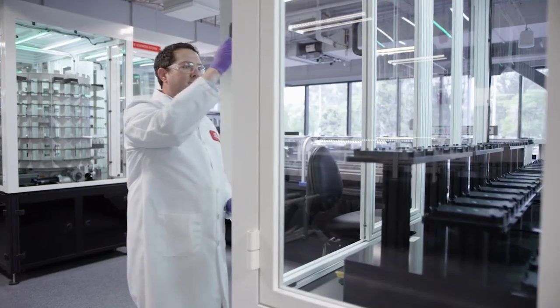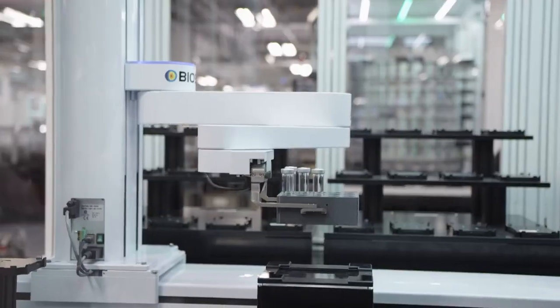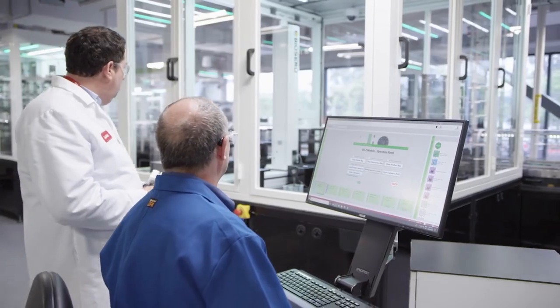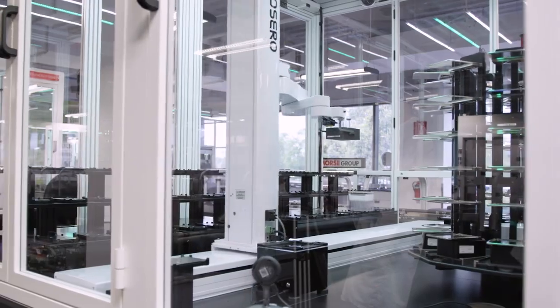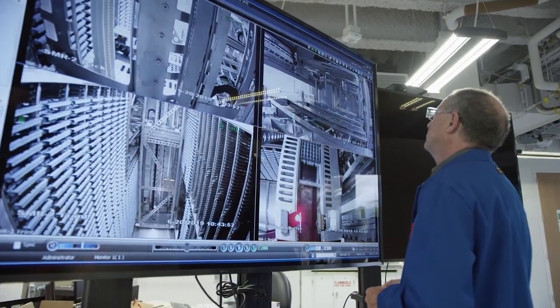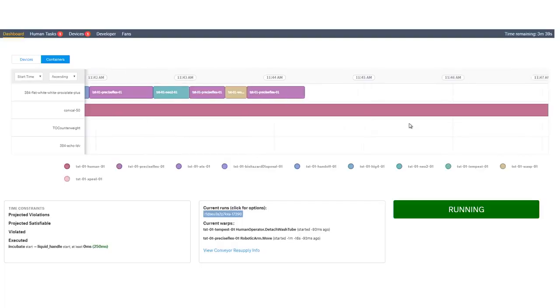Once the order is placed, a lab technician in San Diego will take the compounds and place them in the input-output module. The master scheduler will then request those samples to be moved to a new module for processing. We have a very extensive camera system that allows a remote user to track their sample as it goes through the system. The requester can then get their data through a web portal and find out exactly what was made. For Lilly scientists, this laboratory will move them to the next level of productivity and insight.